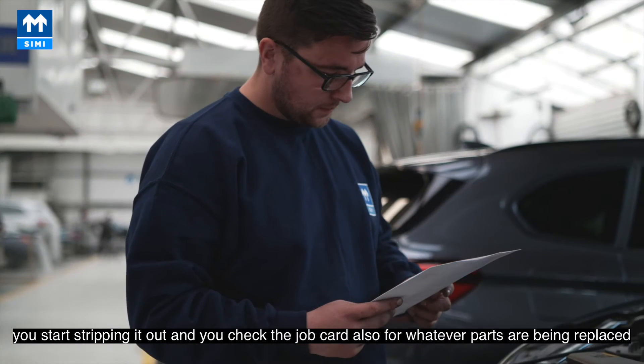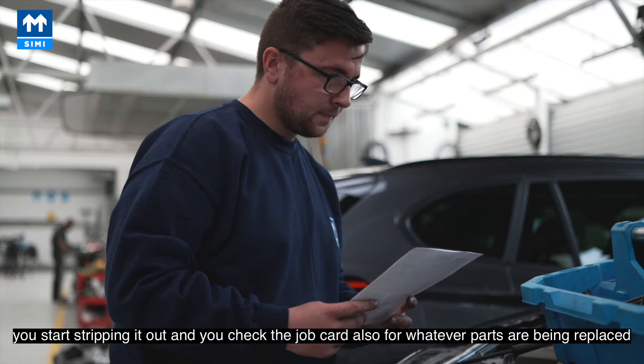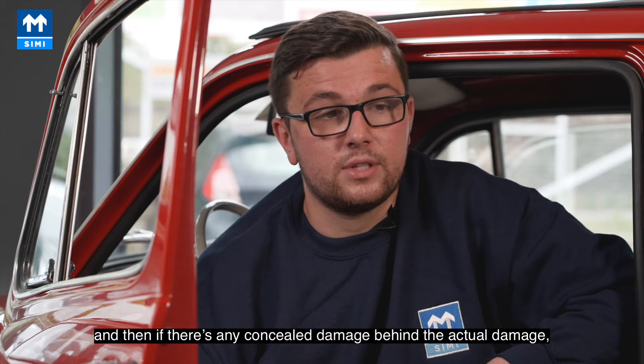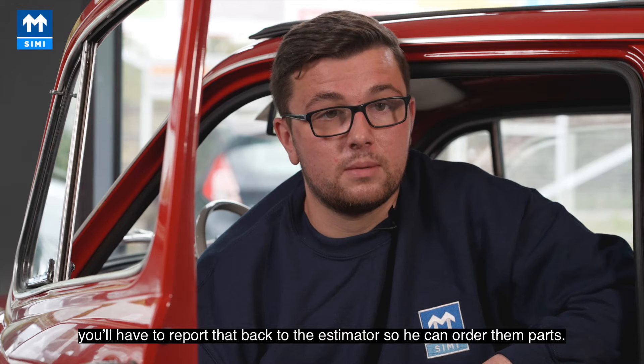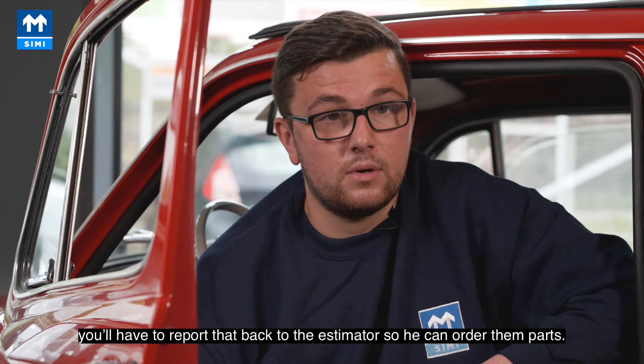You start stripping it out and check the job card for whatever parts are being replaced. Then if there's any concealed damage behind the actual damage, you'll have to report that back to the estimator so he can order those parts.